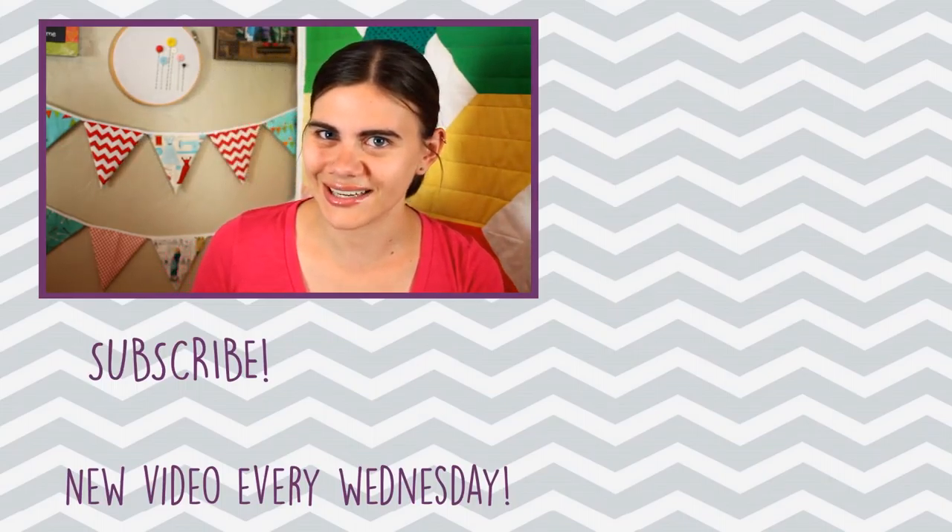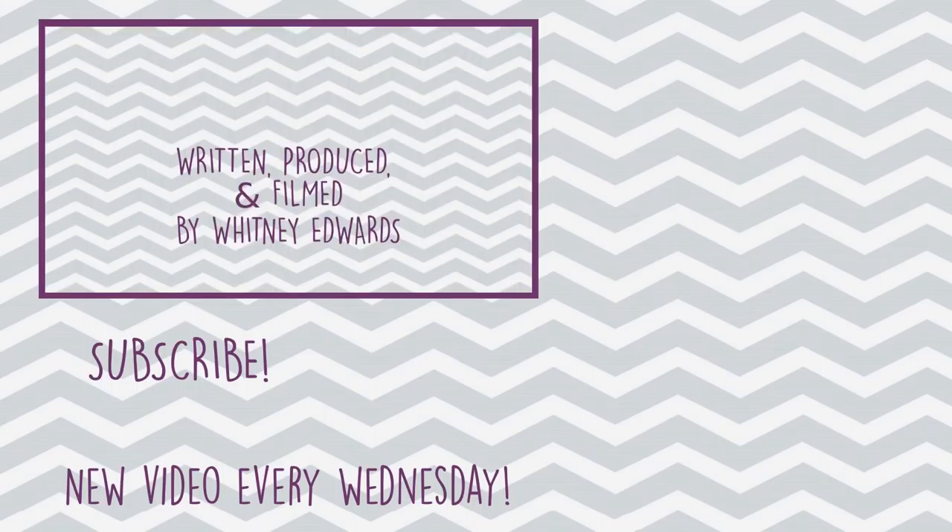That is everything that Arteza sent over. If you want to see more information on any of these items, there are direct links in the description box below. If you want to see some of the other videos I've done with Arteza, I have a specific tutorial they sponsored as well as a couple of hauls — you can find them linked right over here to the side. Until next time, happy sewing!